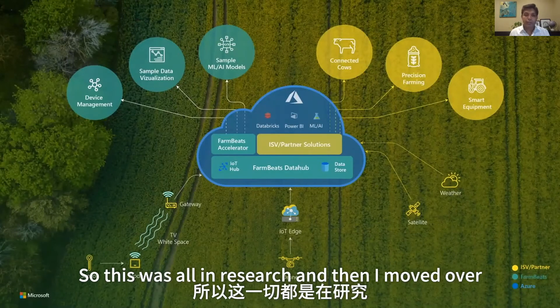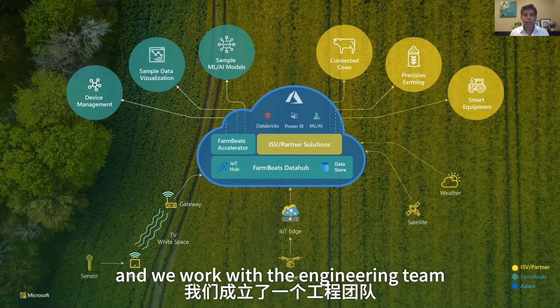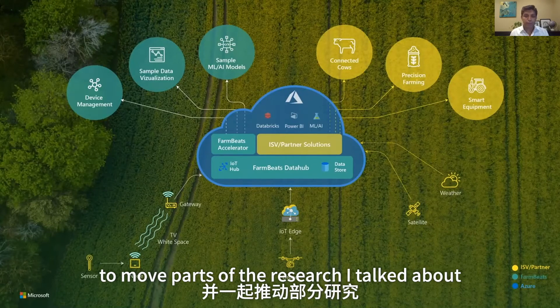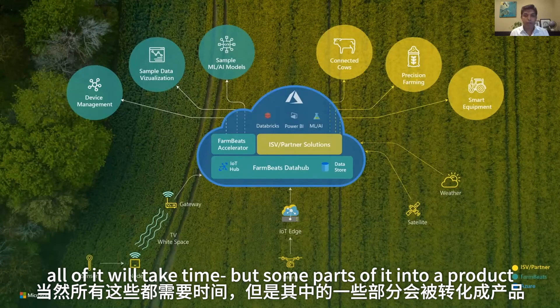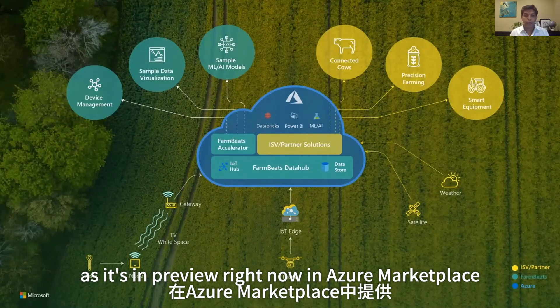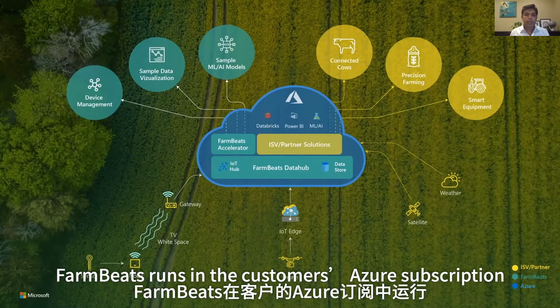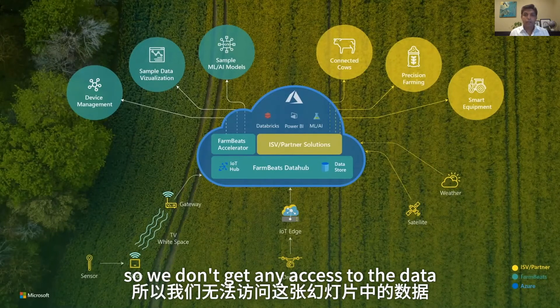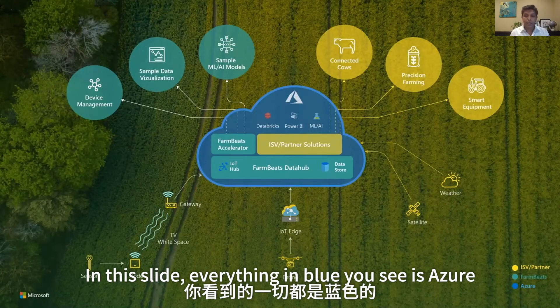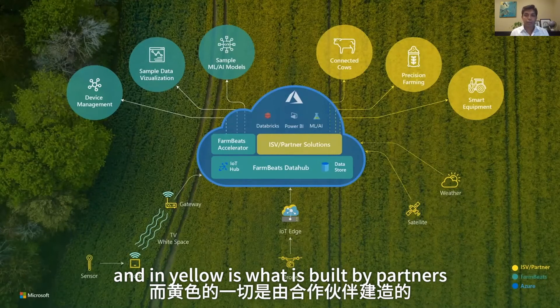So this was all in research. I then moved to the product team, set up an engineering team, and we worked to move parts of the research into a product. Last November, we announced FarmBeats as a product; it's in preview in Azure Marketplace and you can go install it. FarmBeats runs in the customer's Azure subscription, so we don't get any access to the data. In this slide, everything in blue is Azure, everything in green is what we are building with FarmBeats, and in yellow is what is built by partners.